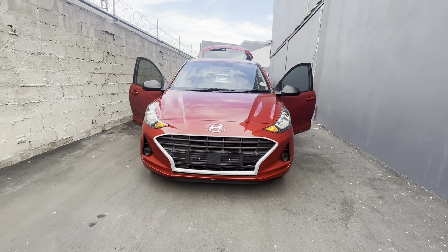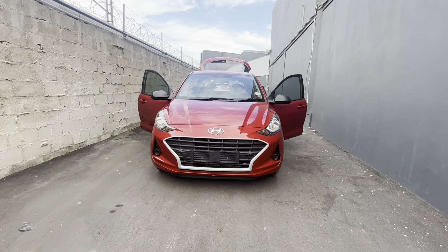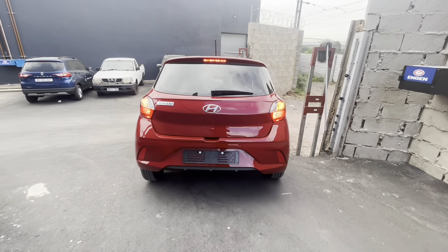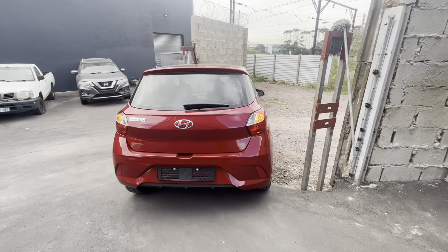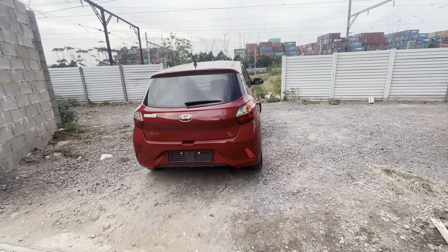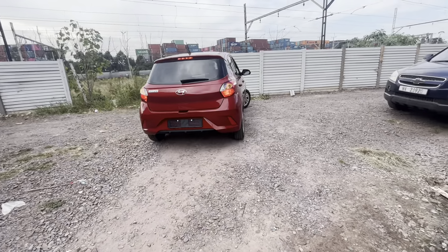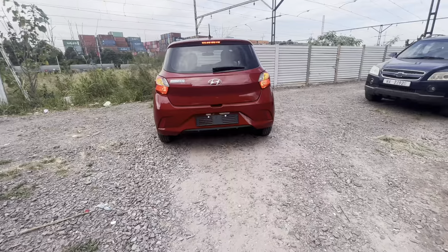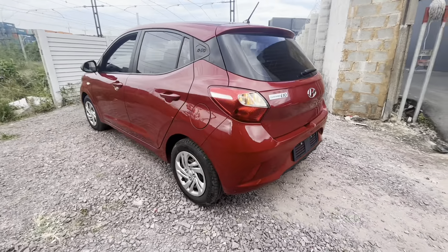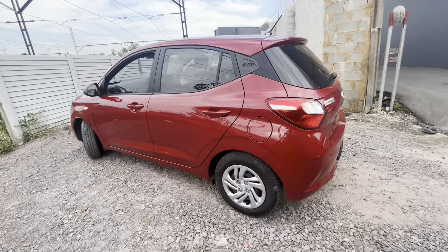So is this Hyundai Grand i10 worth buying? At this price point you are spoiled for choices, from the well-loved Polo Vivo to the Renault Kwid and everything in between. I think this Grand i10 is worth your consideration. That's it for this video — if you love the content, simply like and subscribe and tell your friends, siblings, and colleagues about the channel. Thank you in advance. We will meet again on our next video. Until next time, peace.